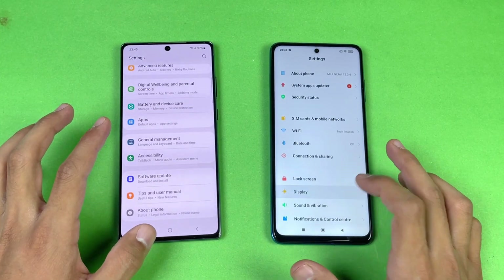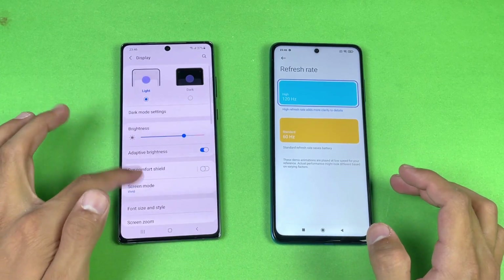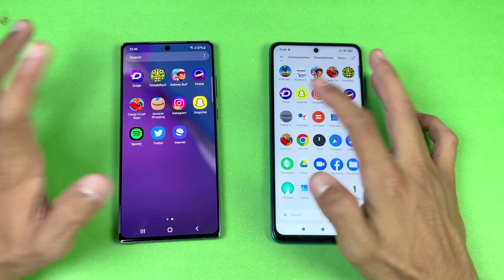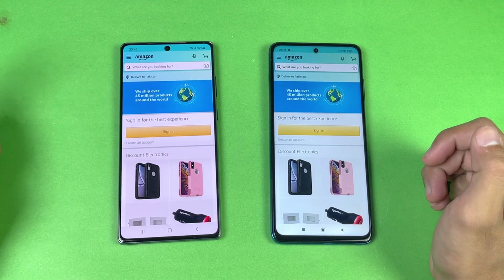Next on the list is Settings — again faster on the Note 20 compared to the X3 Pro. Going into the display settings, you can see 120Hz on the X3 Pro while the Note 20 has 60Hz. Now let's check out Amazon Shopping — also faster on the Note 20 compared to the X3 Pro, and both phones are on the same Wi-Fi network.